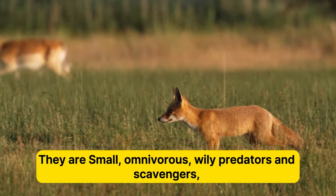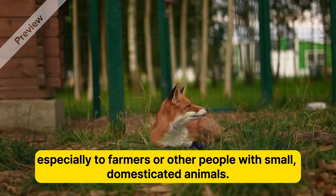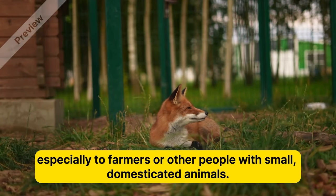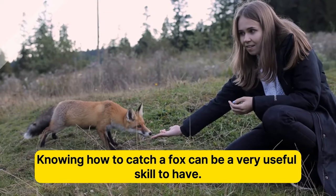They are small, omnivorous, wily predators and scavengers. Foxes can sometimes be serious nuisances, especially to farmers or other people with small domesticated animals. Knowing how to catch a fox can be a very useful skill to have.